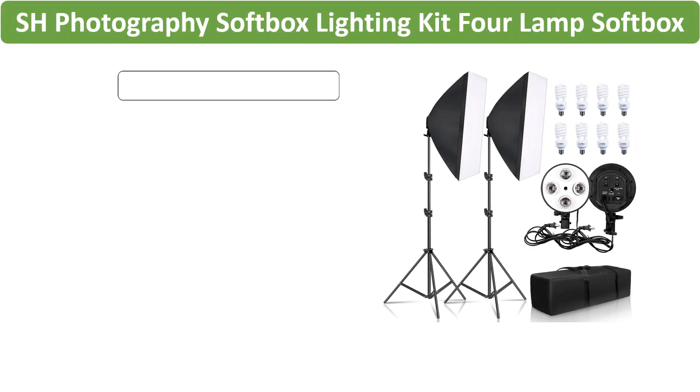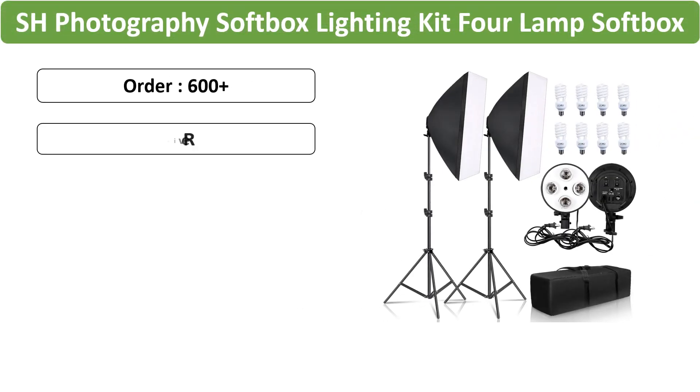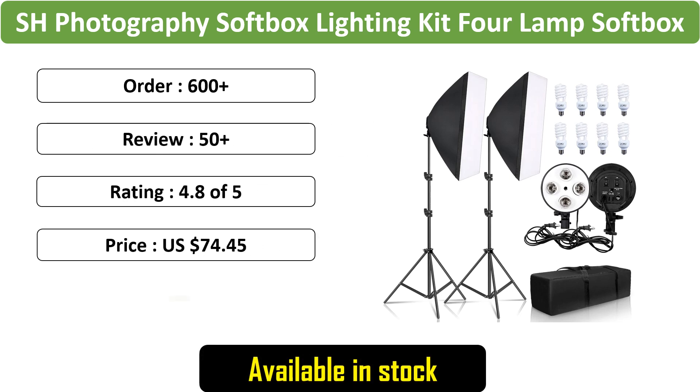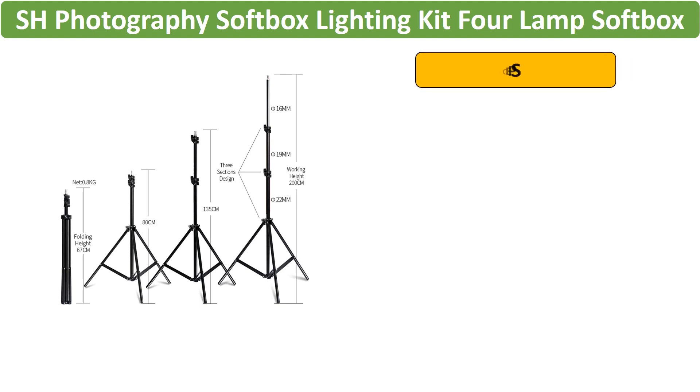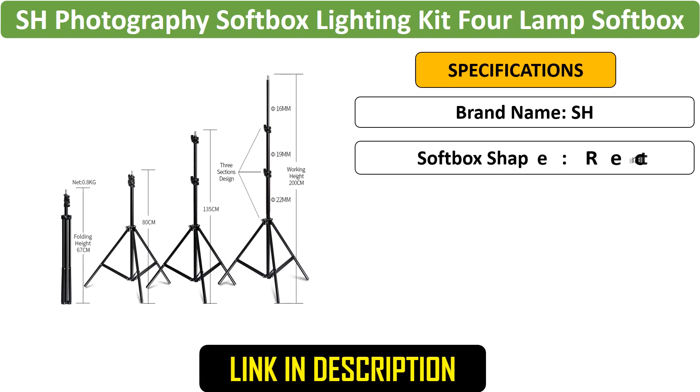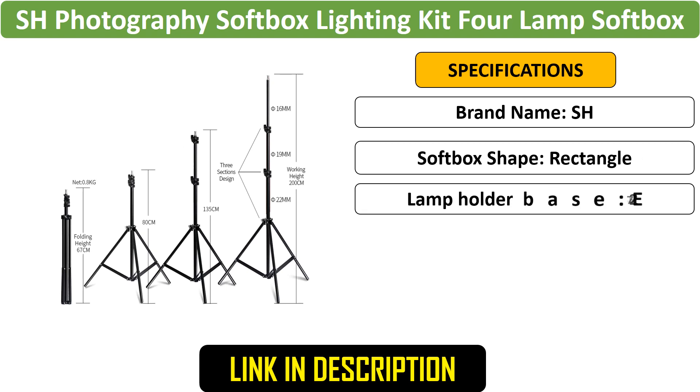Number 5: SH Photography Softbox Lighting Kit. This softbox lighting kit features 4 lamps with 50x70cm softboxes and E27 bases. Perfect for photo studios, it provides even and consistent lighting for professional quality shots during shooting sessions.